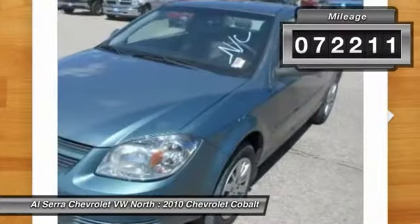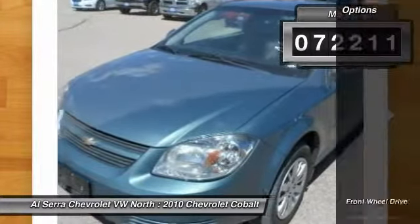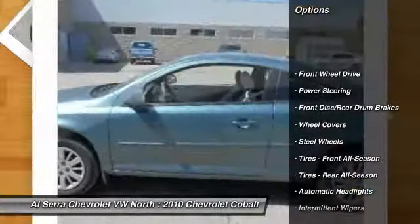This vehicle has less than 75,000 miles. Here are some of this vehicle's great options: air conditioning.